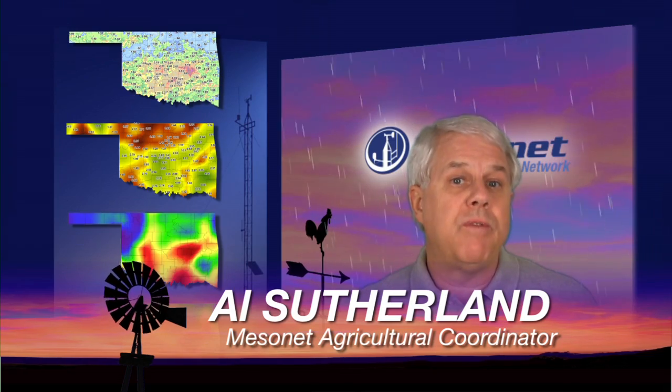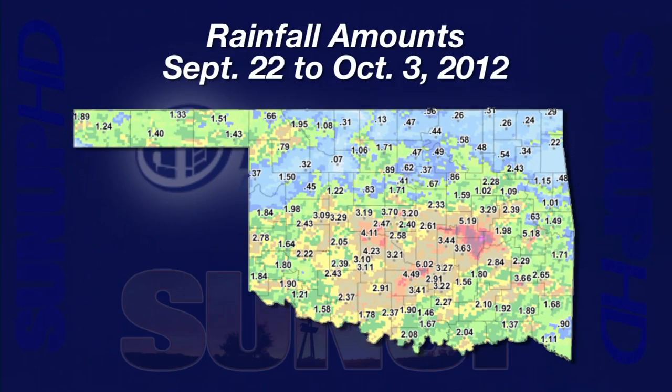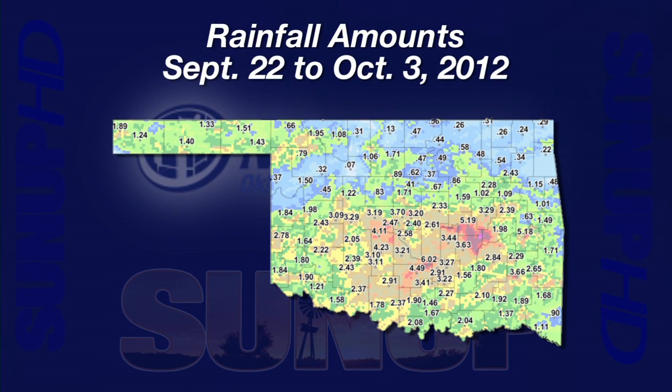I'm Al Sutherland with your Mesonet Weather Report. What a blessing for folks south of Interstate 40 and the Panhandle to finish September with multiple days of general rain. On a 10-day rainfall map from September 22nd to October 3rd, higher rainfall amounts were in the reddish-purple areas in Okfuskie, Hughes, and Garvin counties, with Byers recording just over 6 inches. Locations in the brown-colored areas range from 2.5 to 4 inches. Green-colored areas received between 0.75 and 2 inches of rain. The blue areas typically had less than a half inch, and Fairview recorded only 7 hundredths over the 10 days.